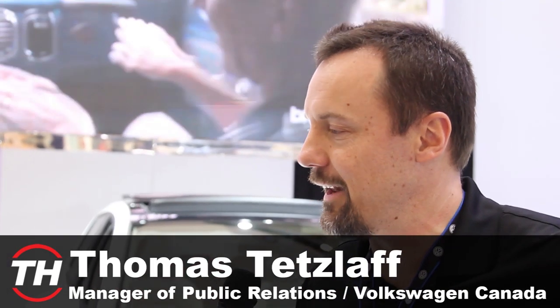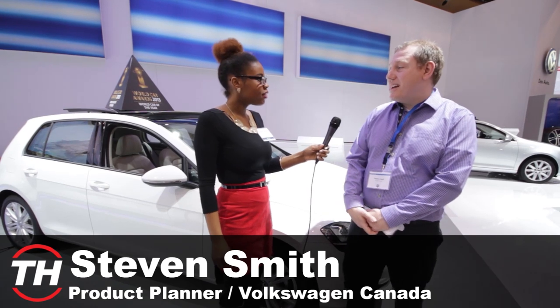My name's Thomas Tetzloff. I'm the manager of public relations at Volkswagen Canada. My name is Stephen Smith. I'm a product planner at Volkswagen Canada and one of the products that I'm in charge of is the all-new 2015 Golf.